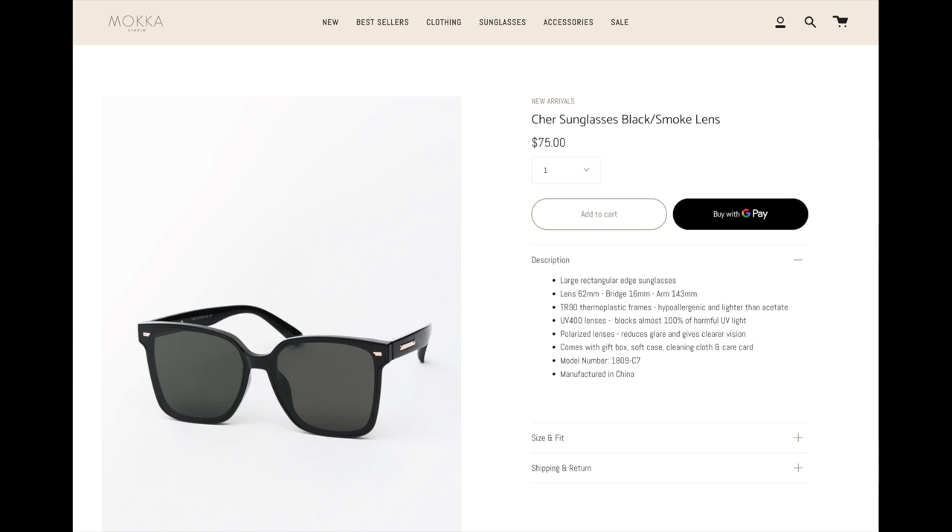Up next, we have these super cool ones. These actually remind me of the Gentle Monsters that I have. These are called the Cher, and they are the large rectangular style. You can wear them higher or lower, and they just cover a lot of area, so on a really sunny day, these are perfect for the summer.